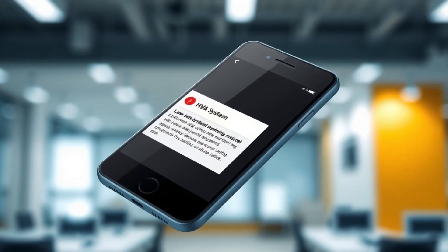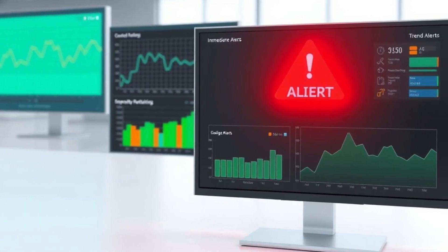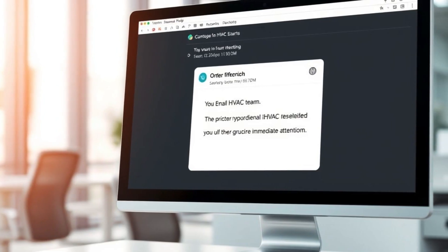Notification methods include BAS trend monitoring with immediate alerts, an LED beacon in the equipment room, and email notification to the HVAC team.